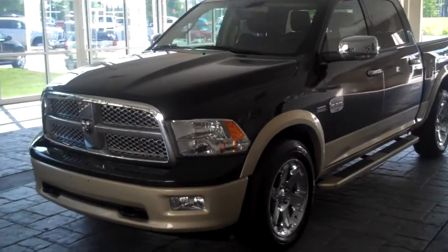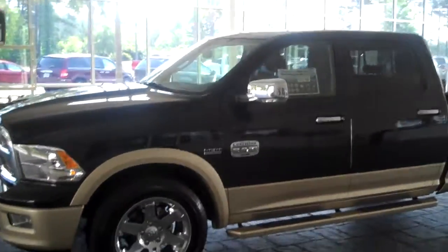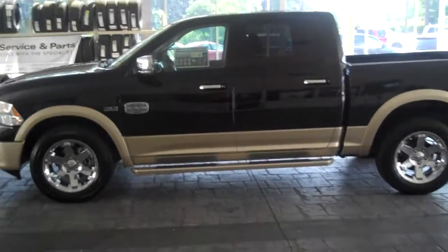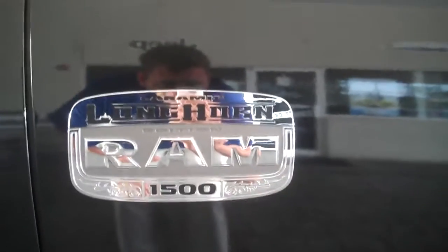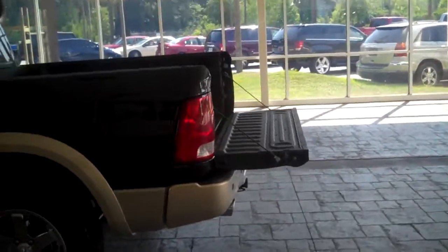Look at this. If that's not a truck, I don't know what is. Six Voka chrome clad wheels, Laramie Longhorn badging right here. Doesn't get much nicer than that. All the standard features in the world including running boards that match the color of your two-tone paint. This one happens to be Brilliant Black.